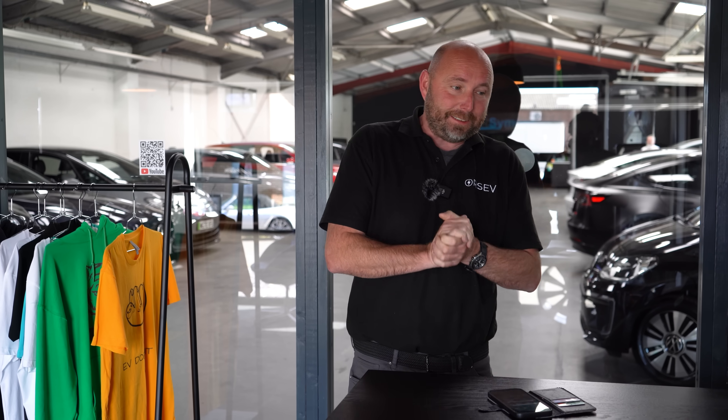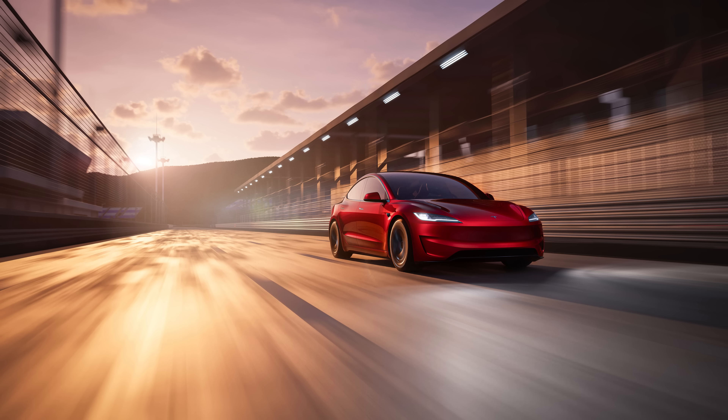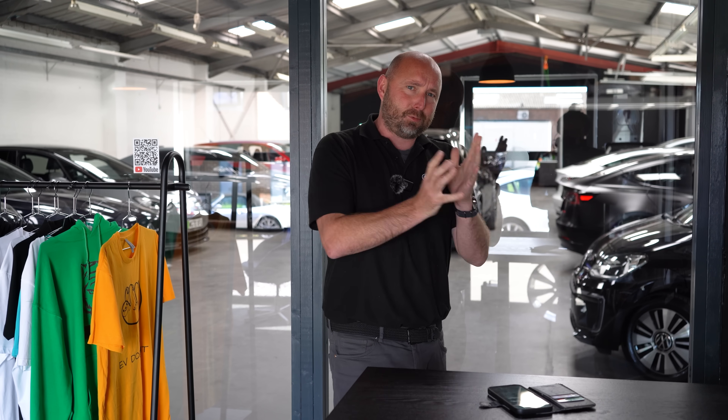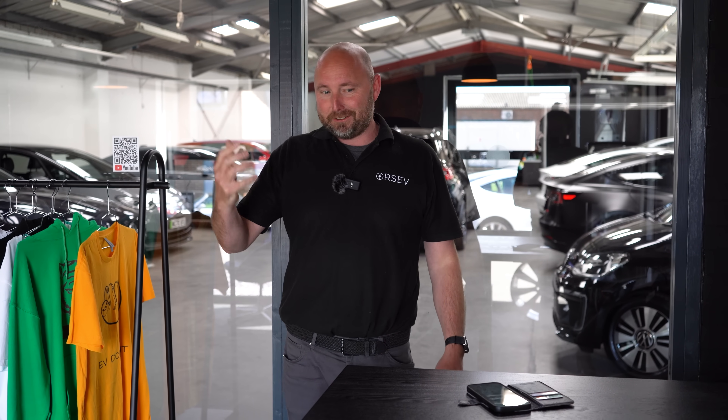Hey everybody, welcome. My name is Richard and I'm totally lucky — I get to choose a new car. IONIQ 5N or Tesla Model 3 Performance, both new to this country. The IONIQ 5N is just about coming out now; some people are getting their new cars, and the Model 3 Performances have just arrived at the docks in Southampton. The reviews of the new Tesla are great.